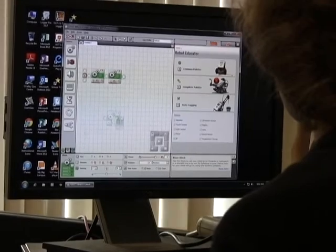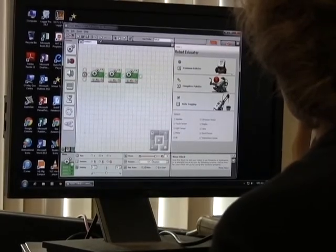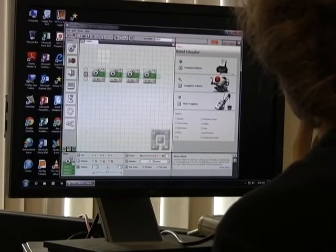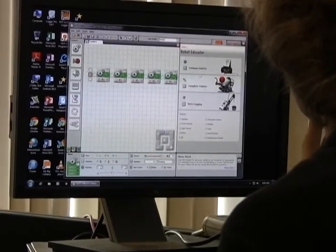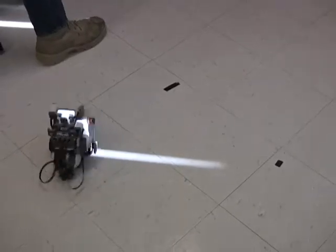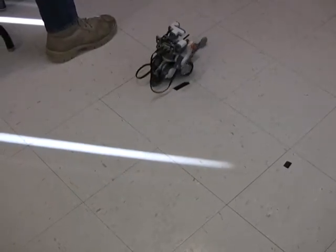The little blocks on the computer represent a specific action, and each block has parameters that can be adjusted. For these motors, for instance, they can adjust the speed, the direction that it turns, the number of rotations that the motor will turn, and several other different parameters so that they get the right outcome that they're looking for.